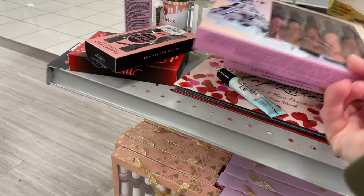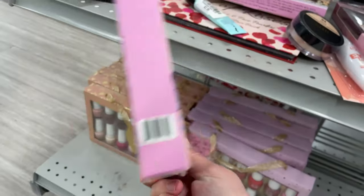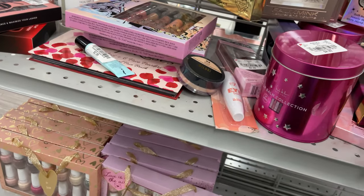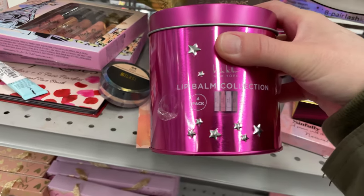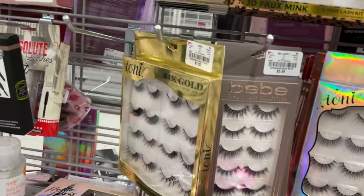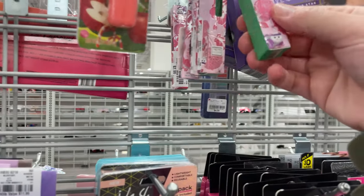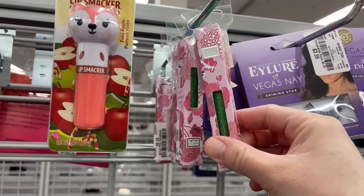We have some of the little lip glosses — really cute and only $5.99. They have a lip balm dream collection for $4.99, and the eyelashes are $5.99. There's also this cute little Lip Smacker for $4.99 and $2.99 for the glitter one.